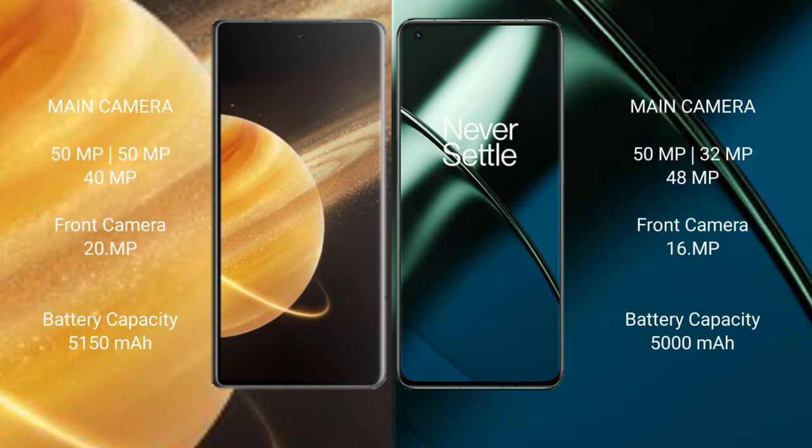Honor Magic V3 features a triple rear camera setup: 50MP plus 50MP plus 40MP, with a 20MP front camera. OnePlus 11 features a triple rear camera setup: 50MP plus 32MP plus 48MP, with a 16MP front camera.